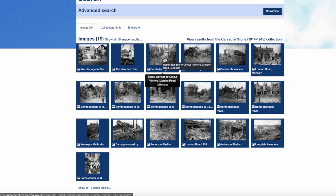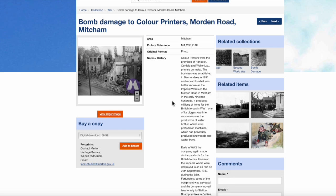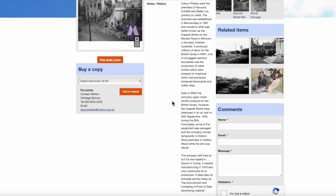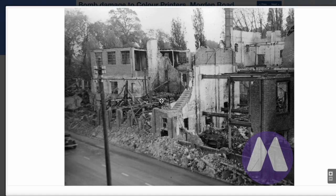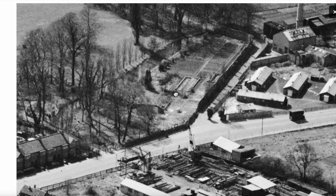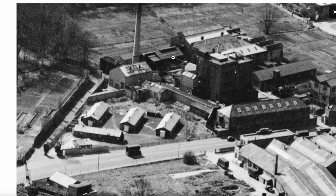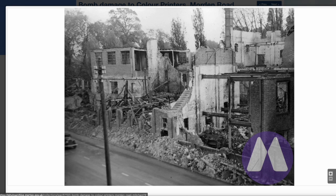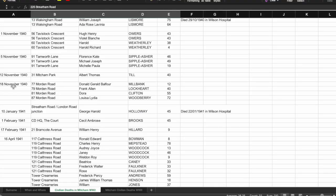Among the results: Cricketers, Dorset Road; Bomb Damage to the Colour Printers, Moreland Road — this is dated the 26th of September, 1940. The spreadsheet shows us another date: 18th of November, 1940. We'll come back to that in a minute.